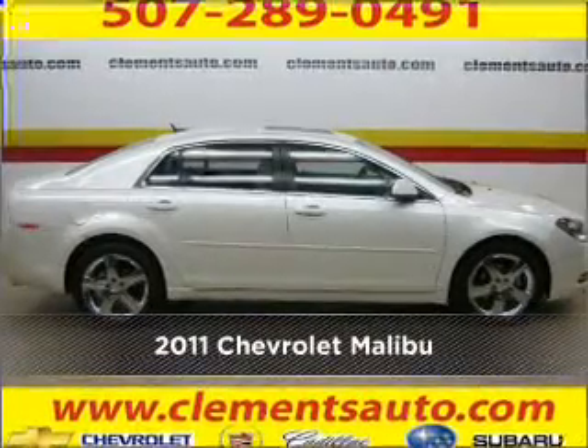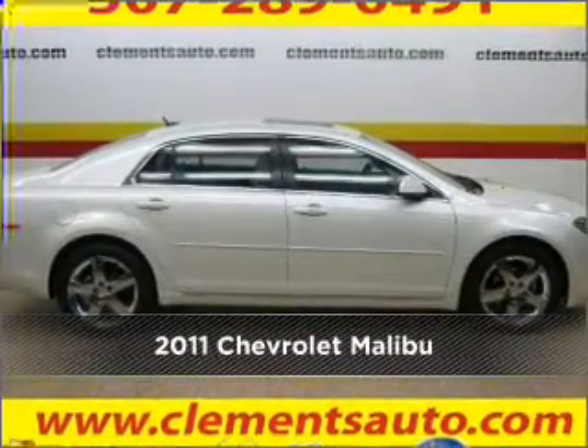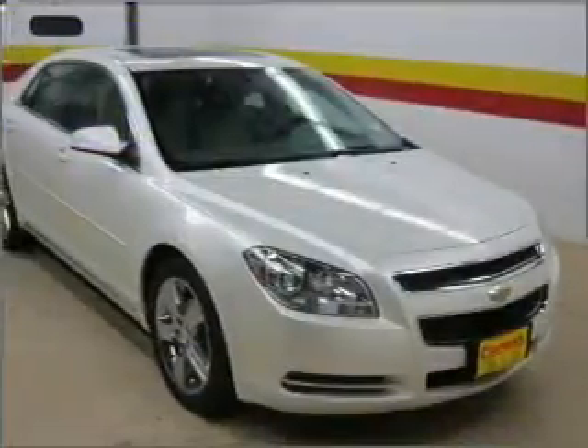Meet this 2011 Chevrolet Malibu — a dependable automobile with great style is in your future.